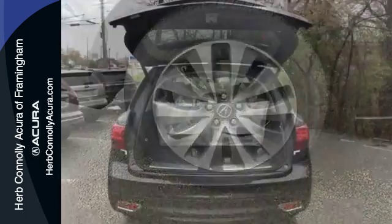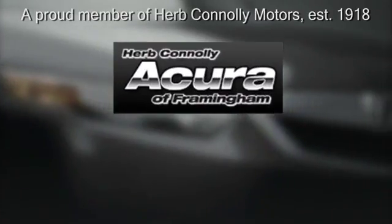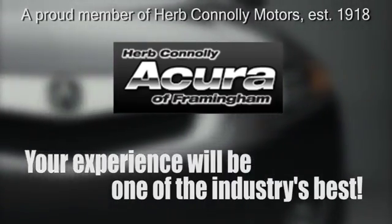Make the smart decision. Make this MDX yours today. Herb Connolly Acura, meeting and exceeding expectations one customer at a time. Stop in today.